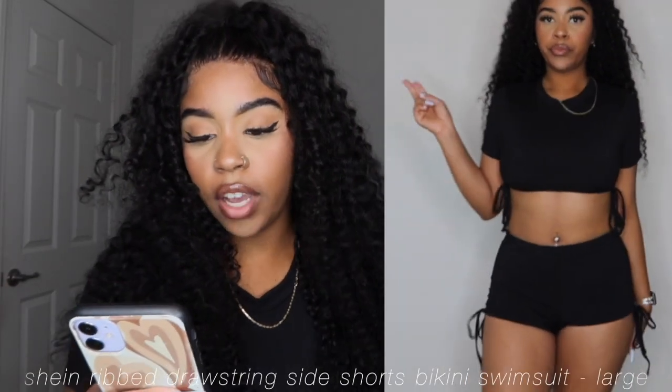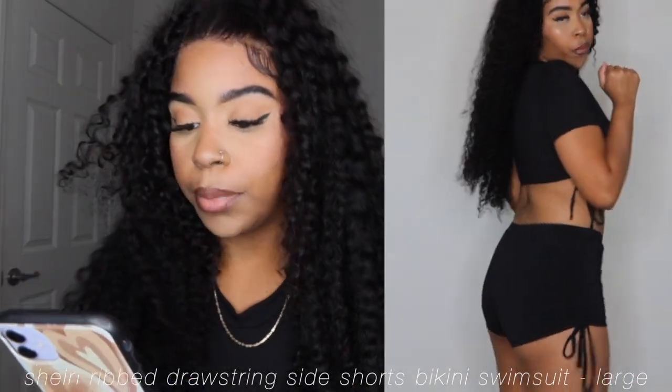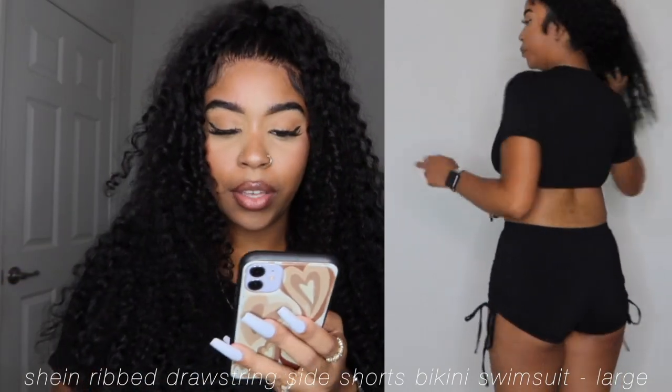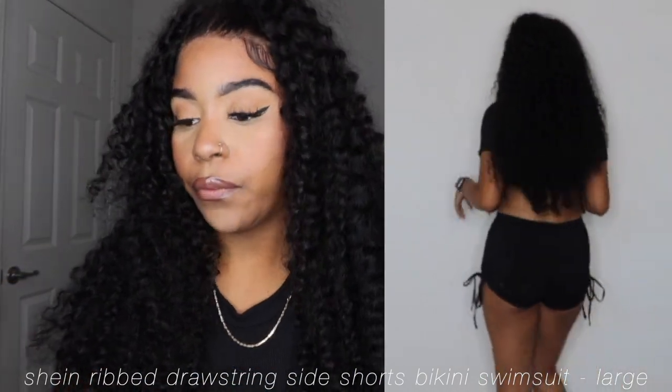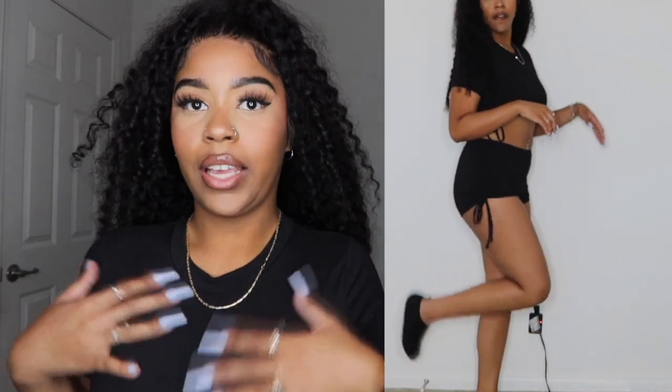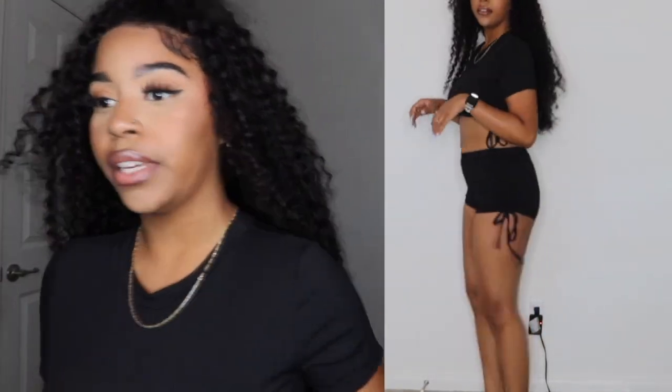Here we have the Ribbed Drawstring Side Shorts Bikini Swimsuit in a size large for $12.94. This is super cute — I really like it. I bought this swimsuit for when I go zip-lining; we're going zip-lining over the ocean, so I wanted to be covered. It's really cute and I got these black water shoes to go with it.